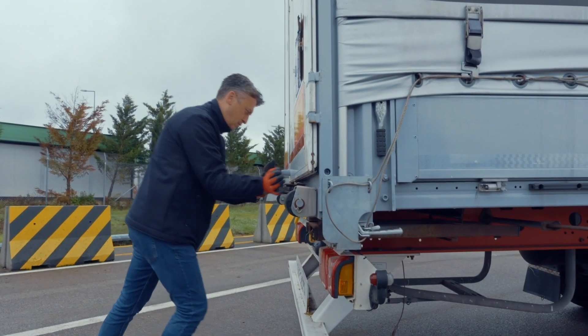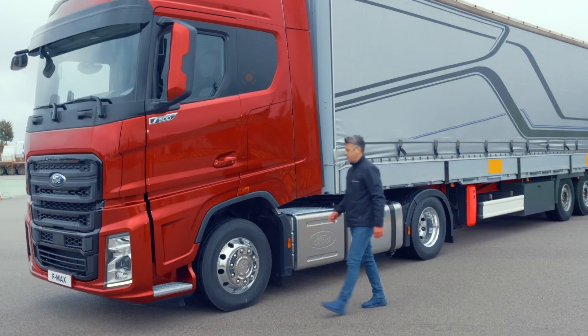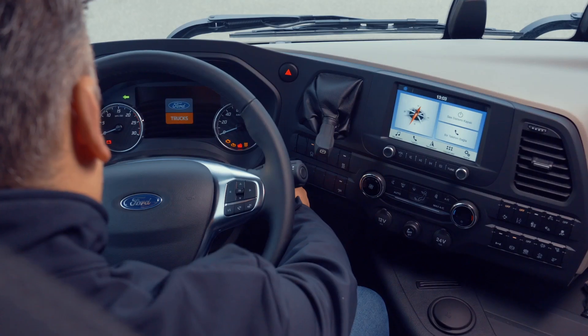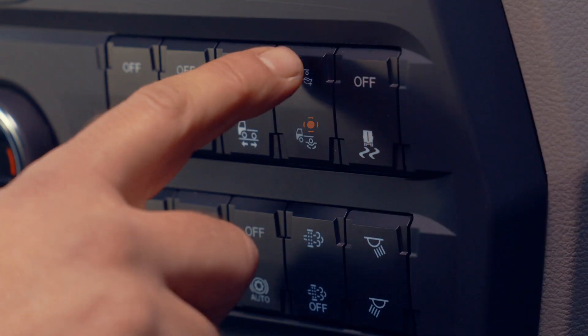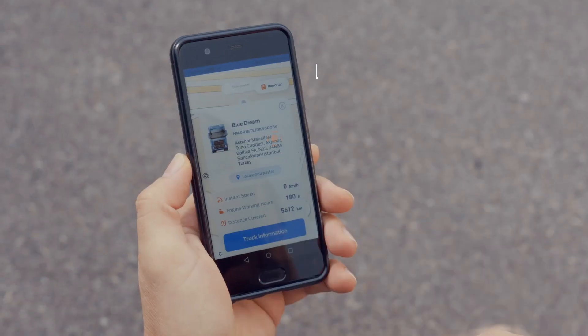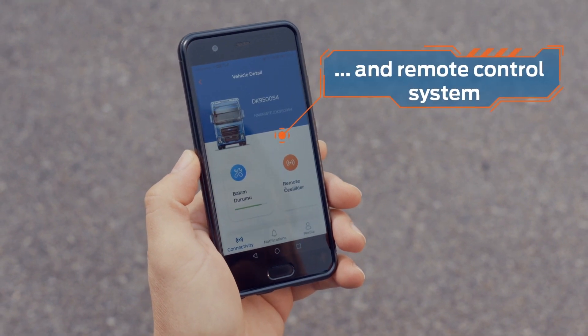Available for all FMAX models, Eco Plus Mode technologies ensure a more economical, comfortable drive. Activate Eco Plus Mode with a push of a button, or using the mobile app from any location.